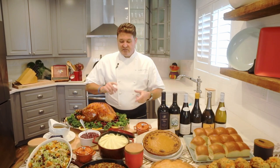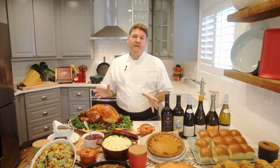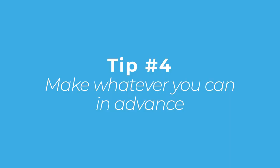So tip one: get the frozen bird early enough in advance — at least three to four days — for it to thaw. Tip number two: brine it for 24 hours ahead. Tip number three: make sure it rests once you take it out of the oven. Letting it rest creates a really great situation because now the turkey is done and sitting out, and you can finish up other things — like dressing a salad — the things you can't do in advance. Leave that last half hour for only the things you can't prepare ahead.